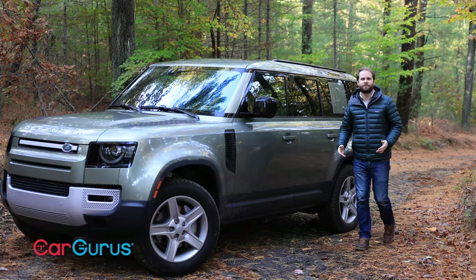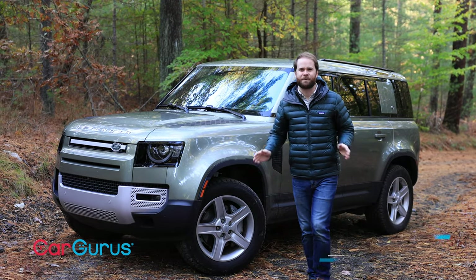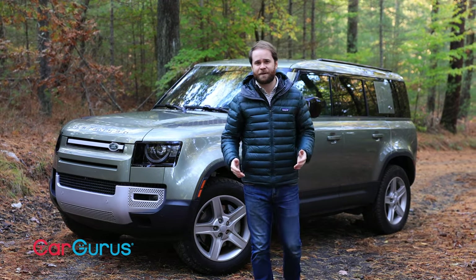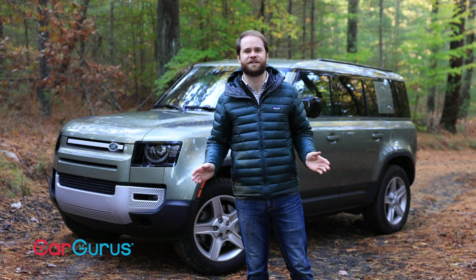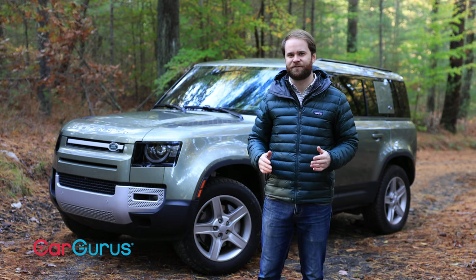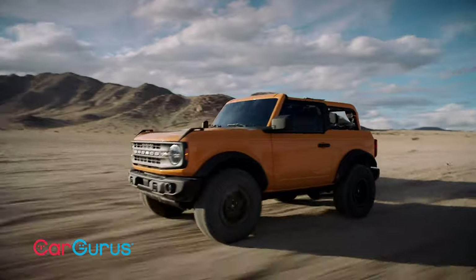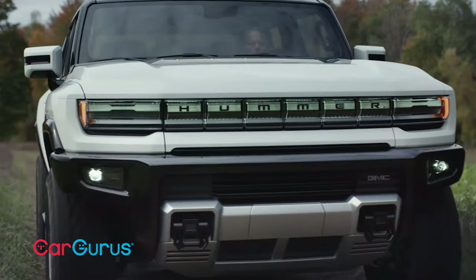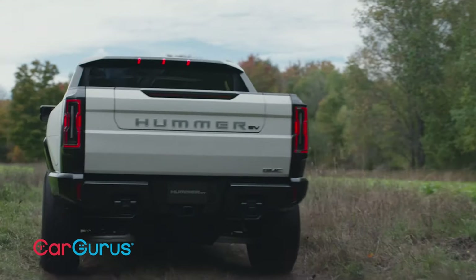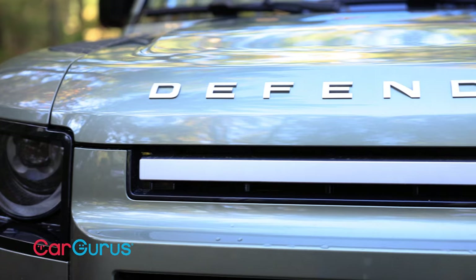In America, the off-road kingdom belongs to Jeep, and it's been that way for years. But now, with hiking and camping becoming a little more trendy and hashtag van life perpetually trending, we're starting to see a few key players creep towards Jeep's throne. Ford has revived the Bronco, GMC is bringing back Hummer as an electric super truck, and coming across the Atlantic, there's the 2020 Land Rover Defender.